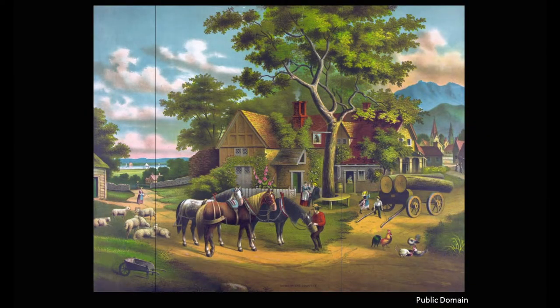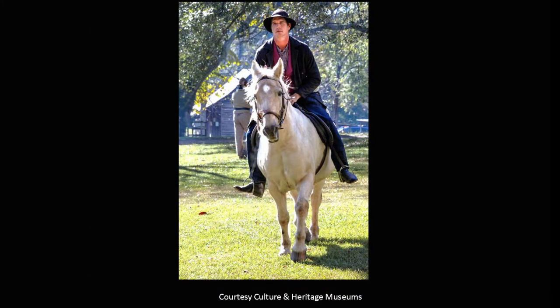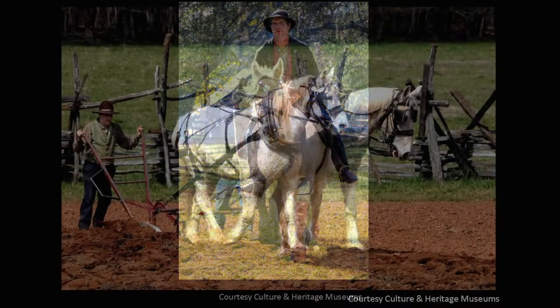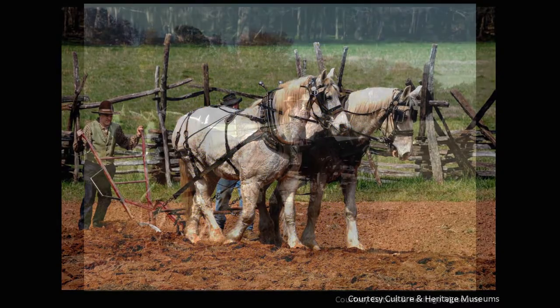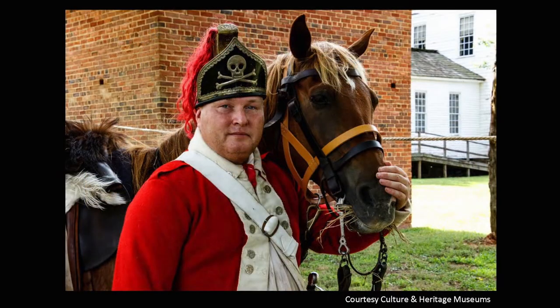Horses have held an important role in the development of the United States from the very beginning — from a means of transportation to new lands, to farming those lands, to taking goods to market, and defending the nation both as a colonial territory and then as a free country. Horses were there for all of it.